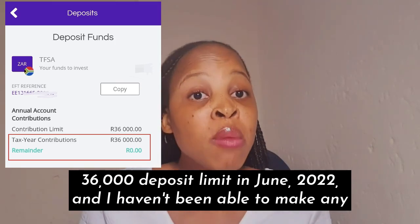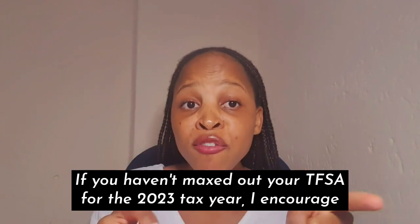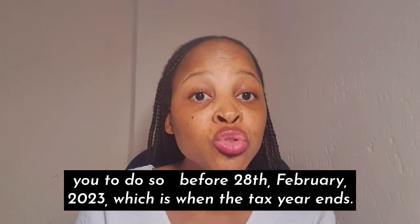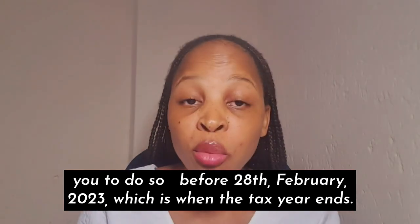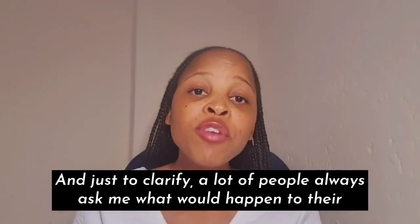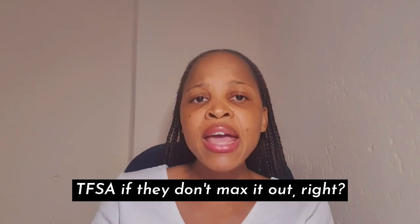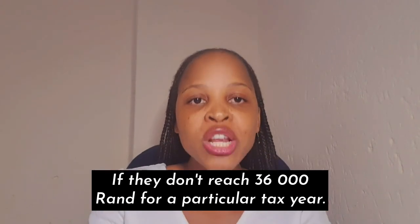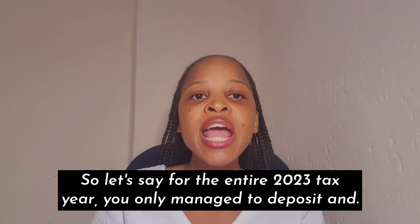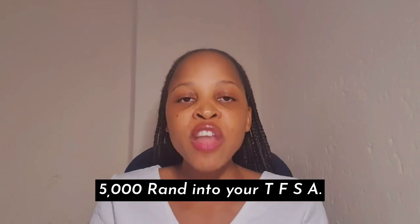That's exactly what I'm going to do with my TFSA, because I reached my 36,000 rand deposit limit in June 2022 and haven't been able to make any more deposits since then. If you haven't maxed out your TFSA for the 2023 tax year, I encourage you to do so before 28 February 2023 when the tax year ends. A lot of people ask what would happen to their TFSA if they don't reach the 36,000 rand limit for a particular tax year.